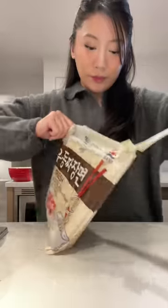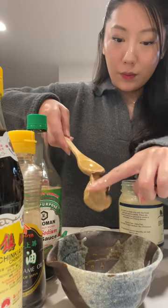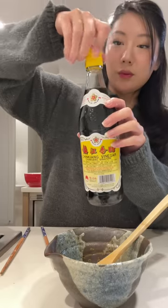I'm using these wheat noodles that I've had in the fridge for a while now, and since they're fresh, it only takes a few minutes to cook. In the meantime, I'm making my sauce of tahini, soy sauce, dark soy sauce, sesame oil, black vinegar, and sugar.